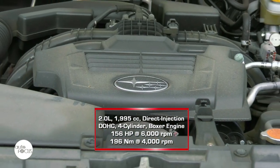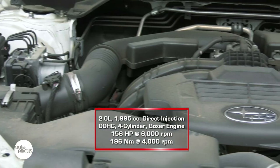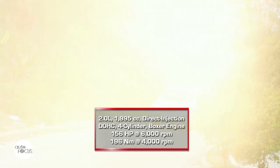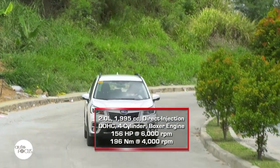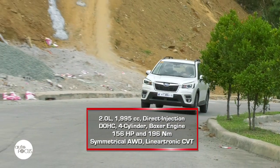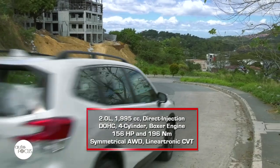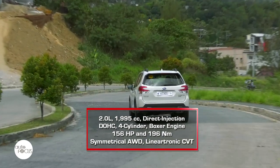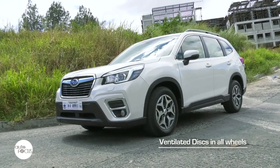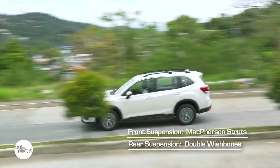Underneath the hood of the Forester 2.0 IL-CVT with EyeSight is Subaru's 1,995cc direct-injection DOHC four-cylinder boxer engine that pumps out a max 156 horsepower at 6,000 RPM and 196 newton meters of torque at 4,000 RPM. Power and torque are directed to all four wheels via Subaru's symmetrical all-wheel drive system and the Lineartronic CVT. Controlling that power and speed is a brake system using ventilated discs on all four wheels, with McPherson struts in front and double wishbone suspension in the rear.